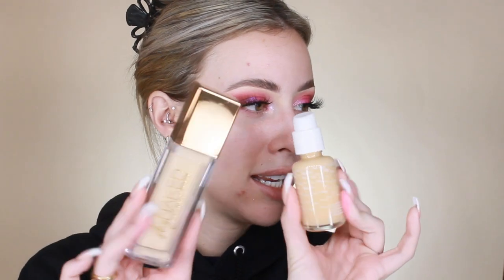Moving on to foundation — I'm nervous because I don't like switching up foundations. I'm deciding between the ColourPop No Filter Foundation in Medium 90, which might be too dark for me right now, and the Urban Decay Stay Naked Weightless Liquid Foundation in shade 20NN, which looks a bit lighter. I'm also trying the June & Co Microfiber Velvet Sponge for the first time.